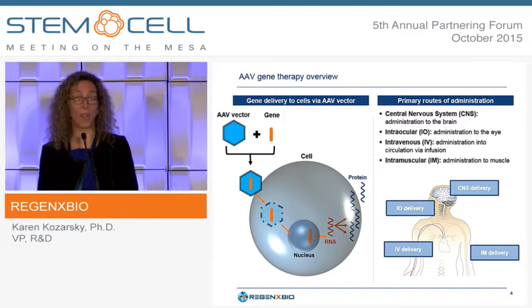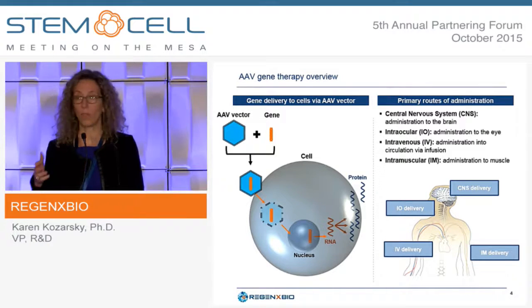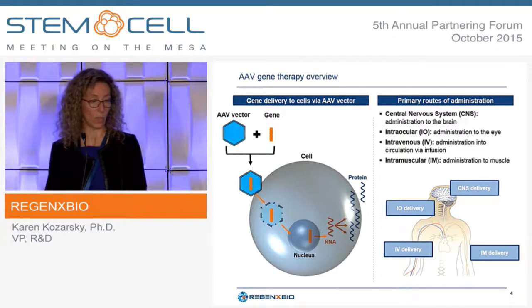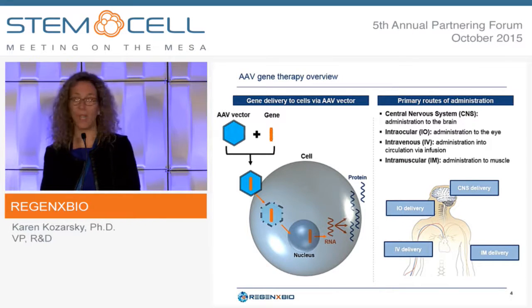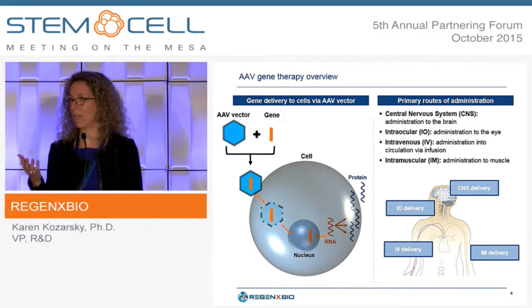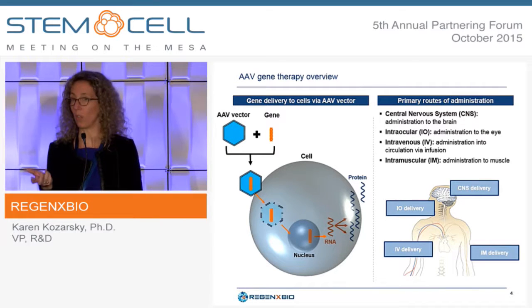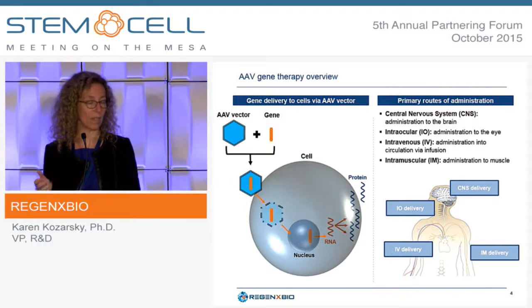The DNA is able to migrate to the nucleus, and once in the nucleus, it can be transcribed into RNA and translated into any protein you'd like to express, whether intracellular or secreted. The DNA of the AAV typically stays episomal, so it doesn't integrate into the genome, which means there's very little concern about insertional mutagenesis.